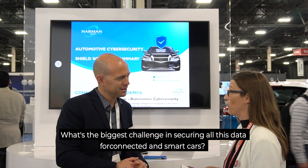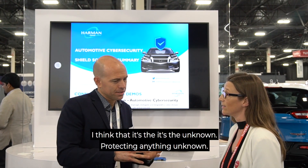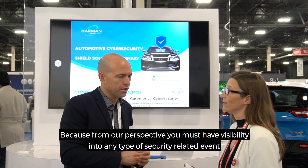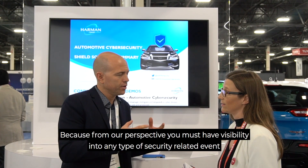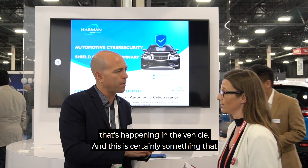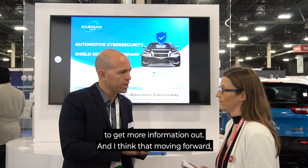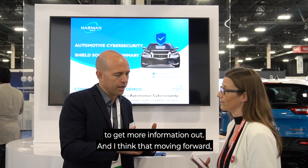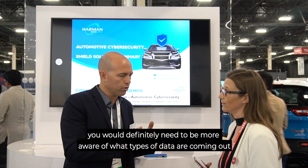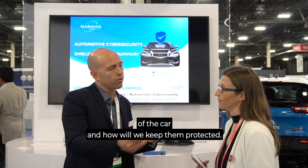What's the biggest challenge in securing all this data in connected cars? I think it's the unknown — protecting against the unknown. From our perspective, you must have visibility into any type of security-related event happening in the vehicle. This is certainly something we're pushing on and working with the industry to address. Moving forward, you will definitely need to be more aware of what types of data are coming out of the car and how you keep them protected. Thank you.